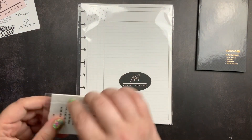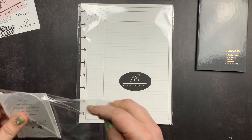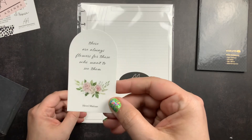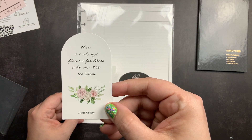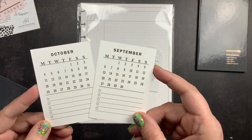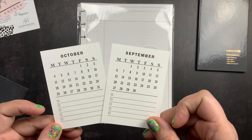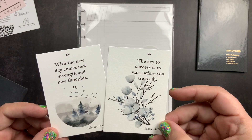This is my freebie that came with my order. I got a quote card that reads 'There are always flowers for those who want to see them,' along with September and October planner cards. These have a place to write important events or tasks for the month, and on the back they have some quotes.